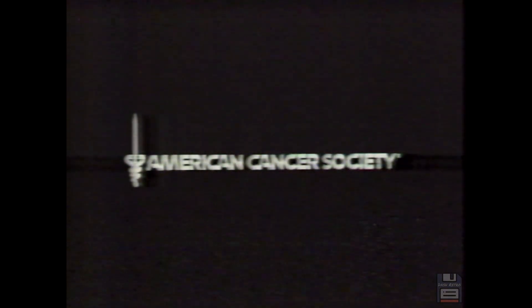Ladies and gentlemen, the late Yul Brynner. I really wanted to make a commercial when I discovered that I was that sick and my time was so limited. I wanted to make that commercial that says simply: now that I'm gone, I tell you — don't smoke. Whatever you do, just don't smoke. If I could take back that smoking, we wouldn't be talking about any cancer. I'm convinced of that.